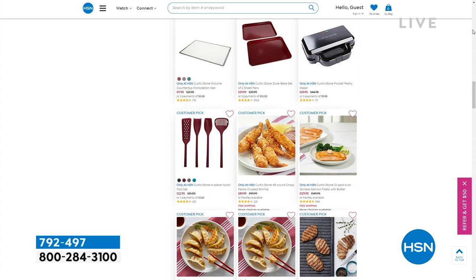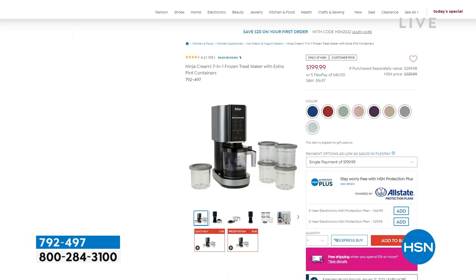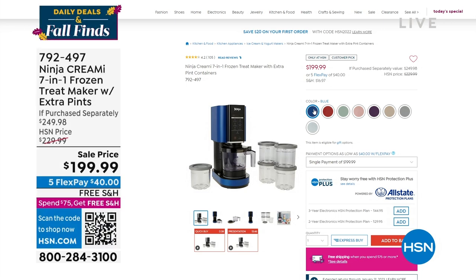Definitely check out hsn.com and type in Chef Curtis Stone to see the entire expanded assortment. Also, as you're scrolling, you might see this Ninja — the frozen treat maker. Imagine for the holidays when you want ice cream or sherbet and you want to customize your flavor. You can do that with the Ninja. It's a seven-in-one frozen treat maker, comes with extra pints, about $30 off, free shipping, on FlexPay. It would make a really great family gift.